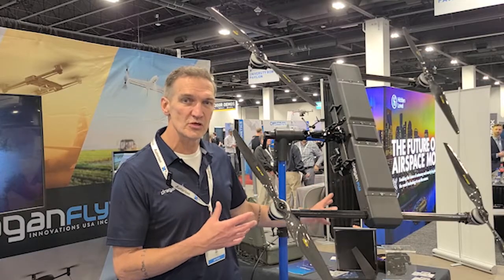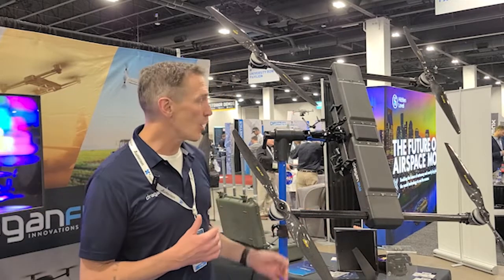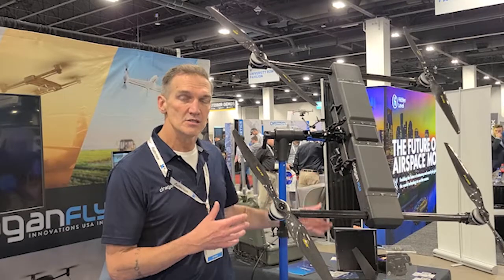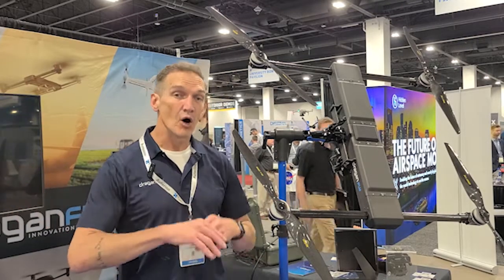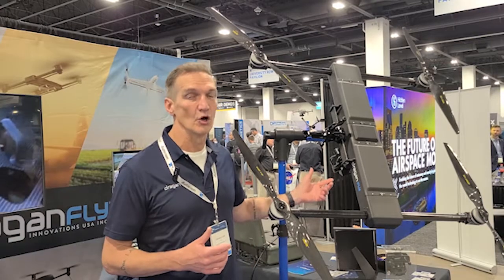It also takes all of the old DJI M600 payloads. The M600 has been discontinued by DJI, so all those payloads that people have already invested in can just slap right onto this drone and go right out of the gate with it.